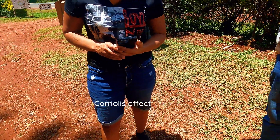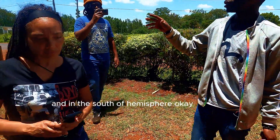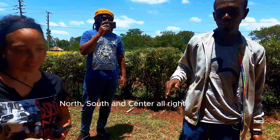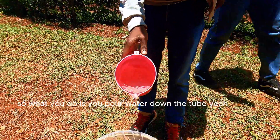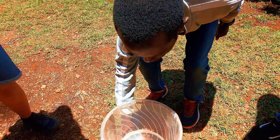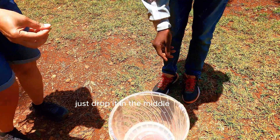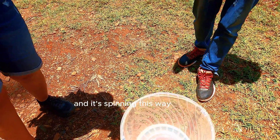We're going to see how water behaves in the northern hemisphere, in the southern hemisphere, and in the middle — right between the three parts. Let's start with the north and see what happens. Just drop it in the middle — and it's spinning this way.